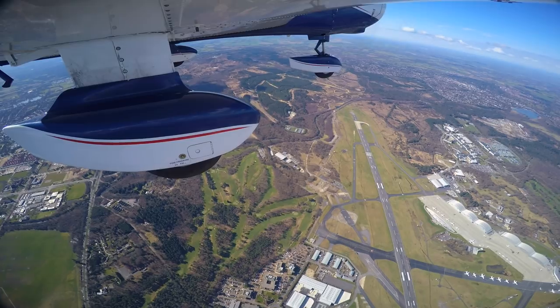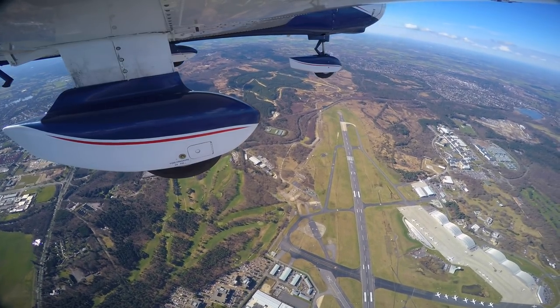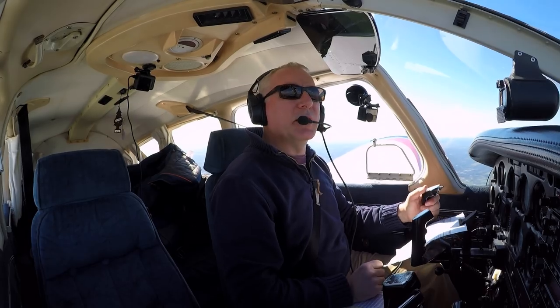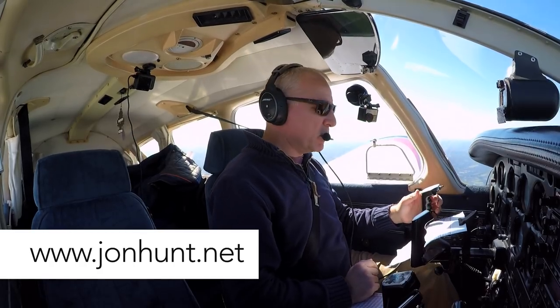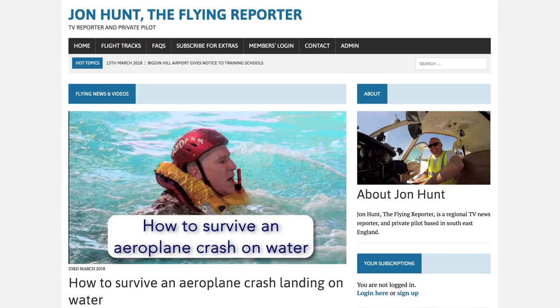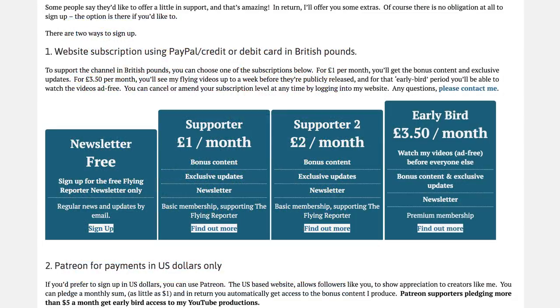We're only on a basic service. If you're curious to know what a basic service is, you can check out my website www.johnhunt.net and look at the FAQs — it's one of those questions that people often ask me. Also on my website you can sign up for my free newsletter, view my GPS flight tracks including the track from this flight, and maybe even subscribe to one of my supporter memberships.